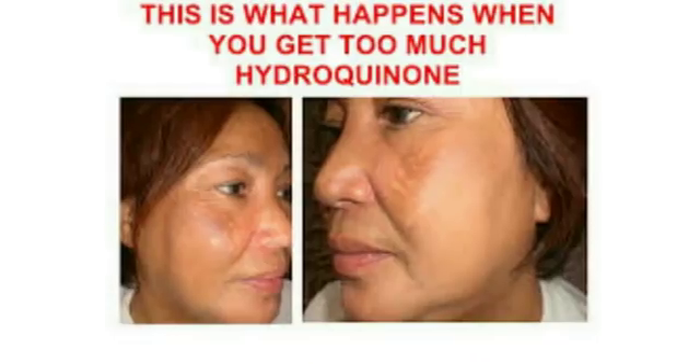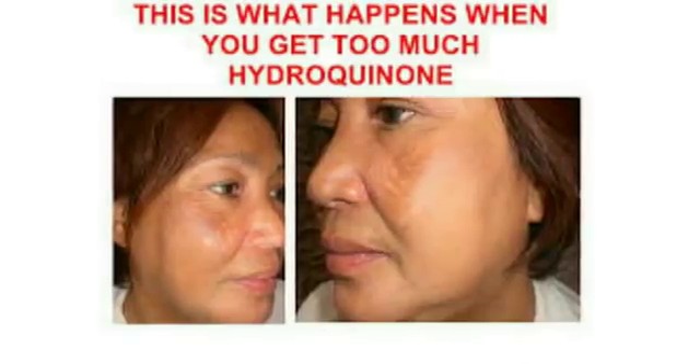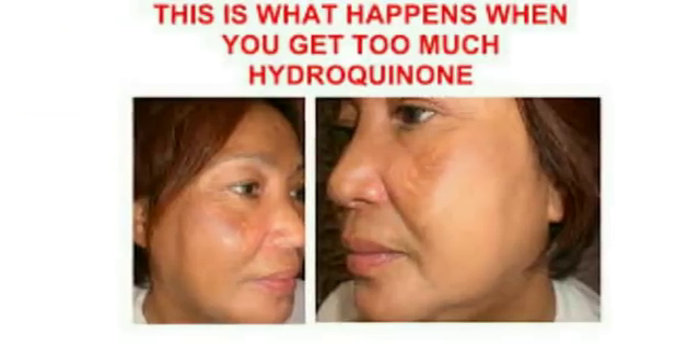Hydroquinone is different from steroids. For people who say hydroquinone and steroids are the same — I'm going to correct you today, they are definitely not the same and not even close to being the same. Excess of hydroquinone is not good for the body — excess of everything naturally is not good. But when you're taking 2% hydroquinone and using it for about three months, that is practically safe.